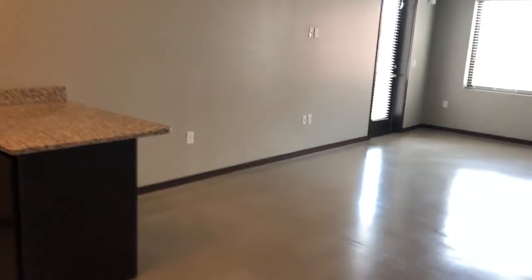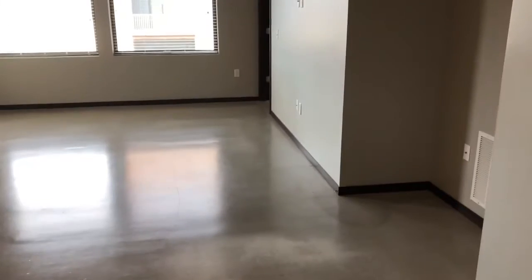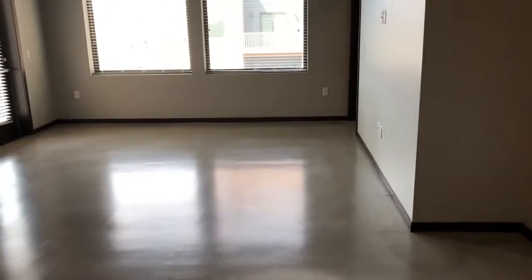Welcome to a Star Group tour of 1501 Jackson, apartment 608. This is a 710 square foot one bedroom. It is a patented way floor plan.